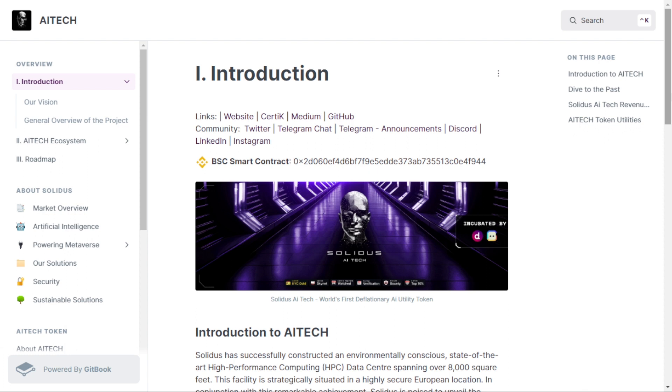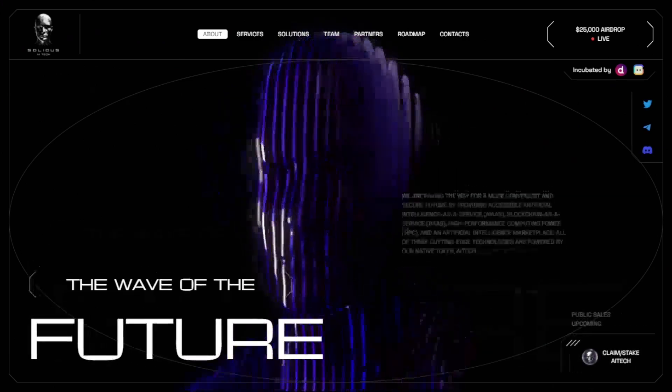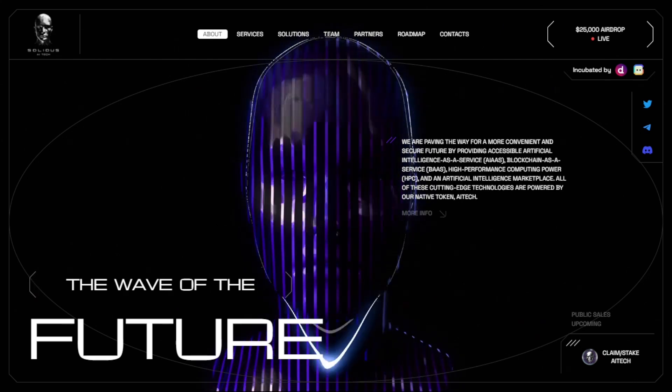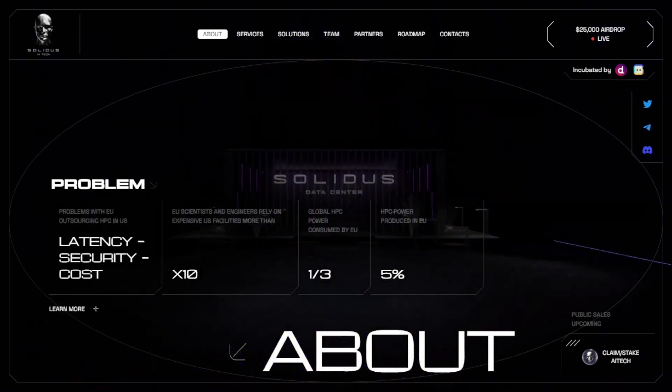Through their infrastructure as a service platform, their cutting-edge token AI Tech is launching a marketplace where software developers can launch AI applications for users to license. Developers will benefit from a profit sharing model, promoting collaboration and innovation within the ecosystem.